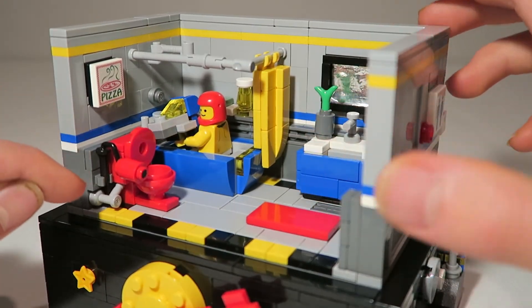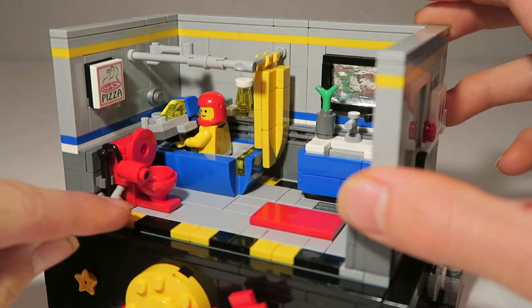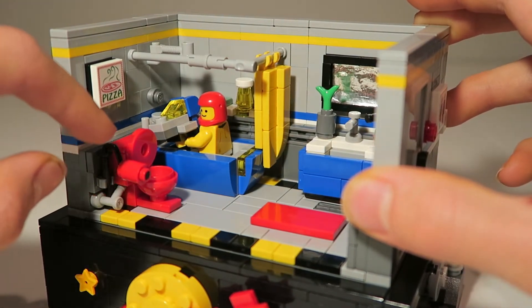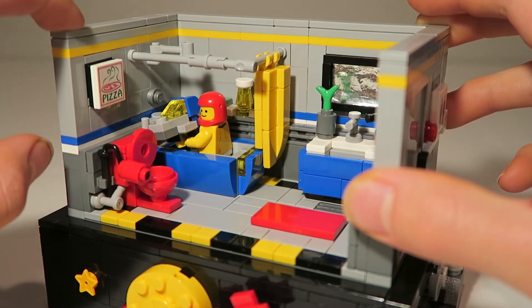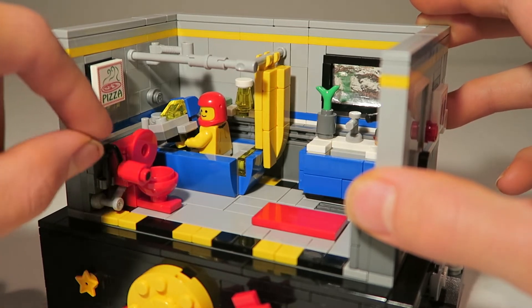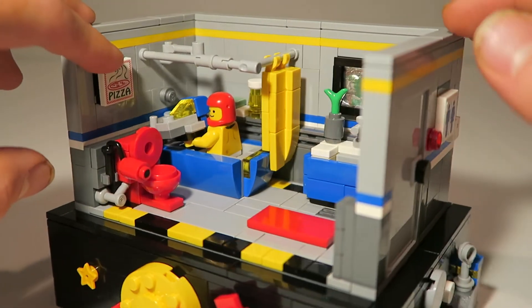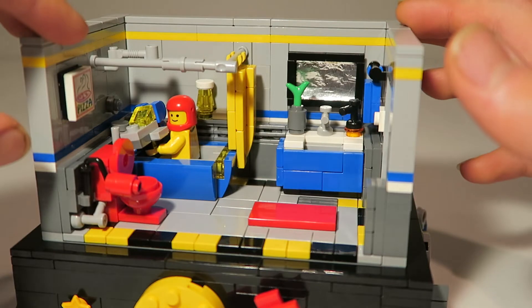We have a nice bright red toilet, which I'm very proud of — very detailed. There's a little hose going into the pipe in the wall. We have a toilet paper holder made from the paint roller piece, which is kind of cool. Then we have a pizza poster here. So there you have it.